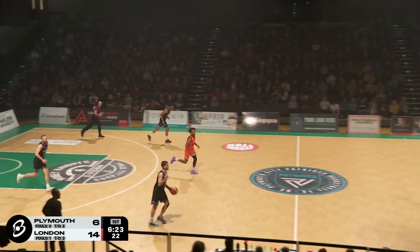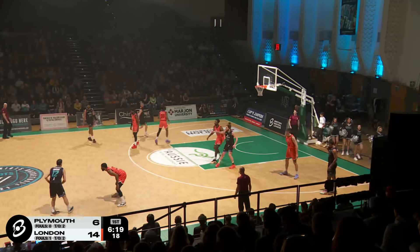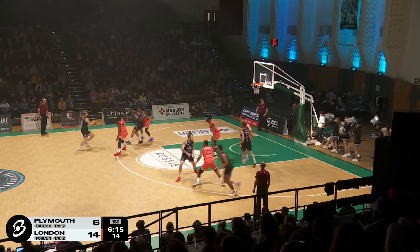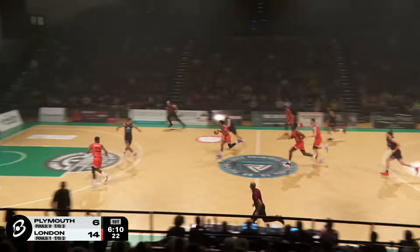It's quickly inbounded as Matt Morgan lays it in. Just again, London turning that defense into offense — incredible. The assist after you're scored on, you score right on top of your opposition, and great defense from the Lions as well.